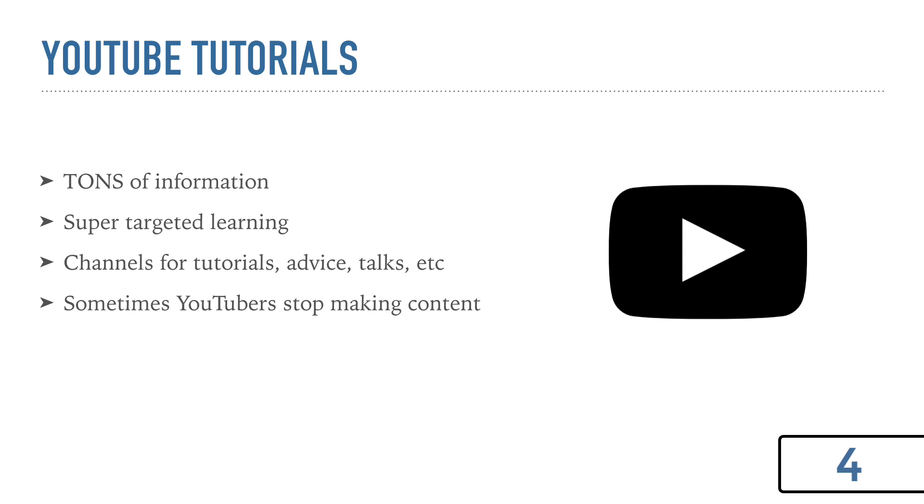You also have channels that have conferences and talks — Coding Tech is a channel that's great for that stuff. You can learn a lot that way, especially about very new technologies that are just coming out. One of the negative parts of YouTube is sometimes you'll watch a YouTuber for months or years and then they just stop making content — that's unfortunate. But you have to realize that most coding YouTubers don't do this full time, so they have other things going on and might just not have time. So that's just part of it and you have to kind of respect that.